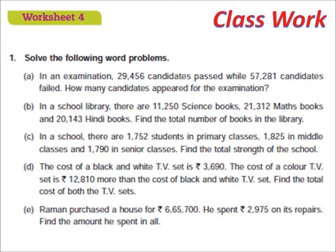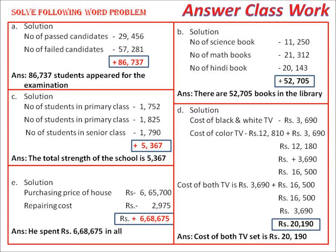At first, solve with the help of this answer set, then you will solve it yourself. The answers for the class work are here. Question A: In an examination, 29,456 candidates passed and 57,281 candidates failed. How many candidates appeared for the examination? I have solved it this way — write the number of passed candidates, then the number of failed candidates, add them, and the sum gives the answer. The answer is 86,737 students appeared for the examination. In the last column, write the answers also. Follow the process and solve it.